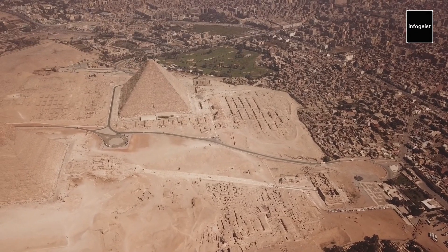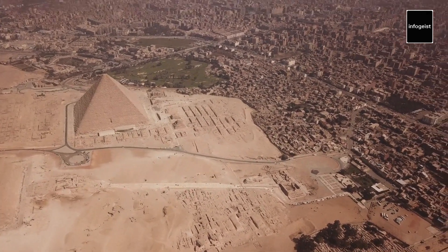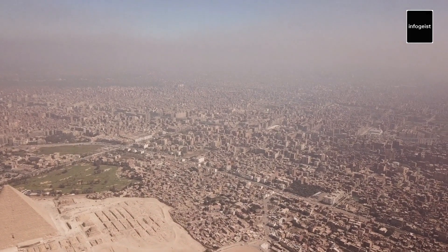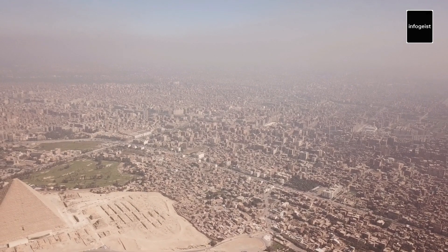The Pyramids of Giza, located on the outskirts of Cairo, Egypt, are the most famous and well-preserved pyramids in the world. Built more than 4,500 years ago, they stand as a testament to the architectural and engineering prowess of the ancient Egyptians.